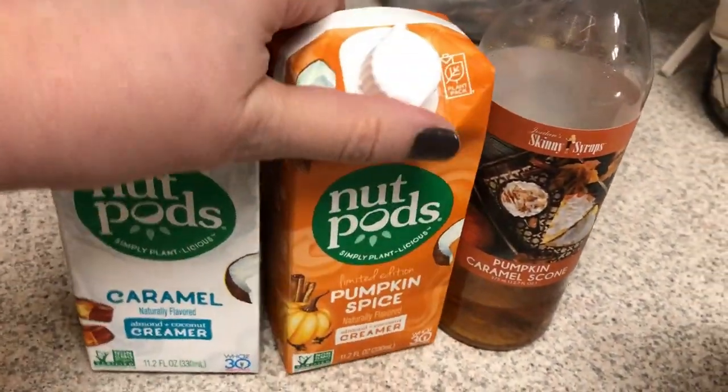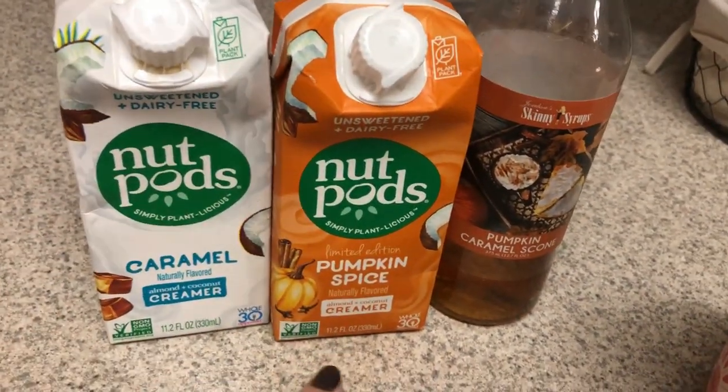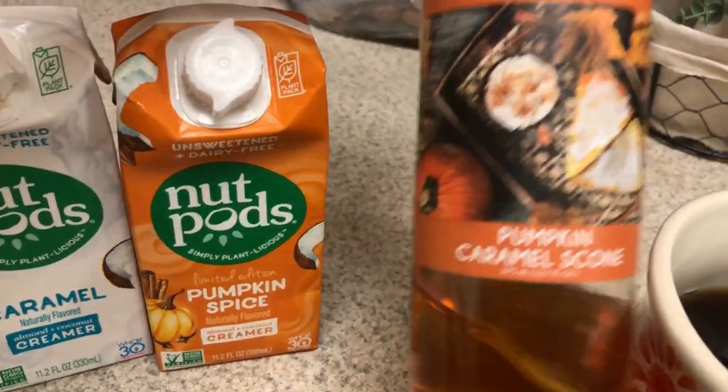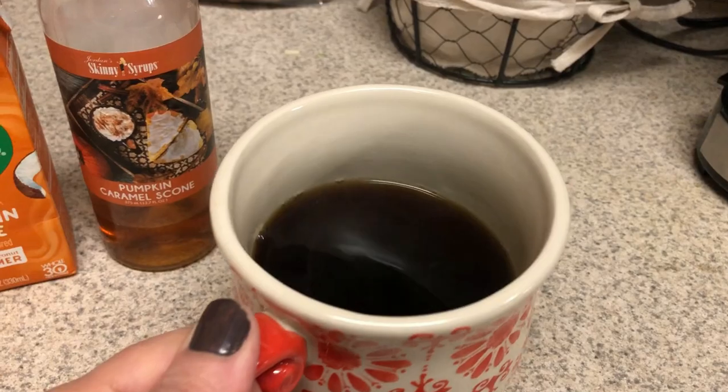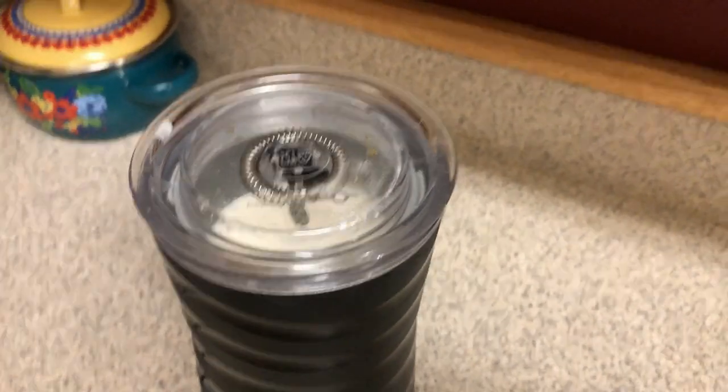Good morning. I'm going to have a mixture of the caramel and pumpkin spice nut pods, adding a little bit of this pumpkin caramel scone flavor. I'm just waiting for it to finish doing its thing in there.